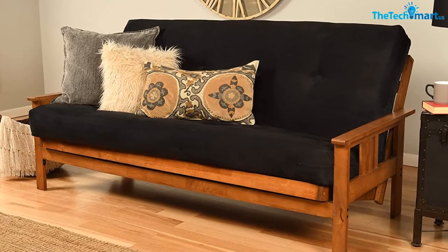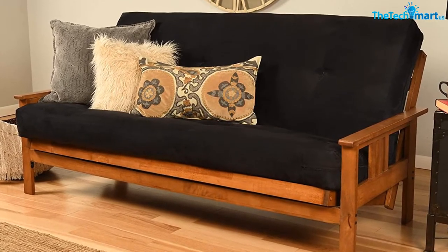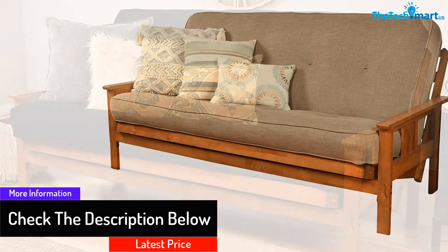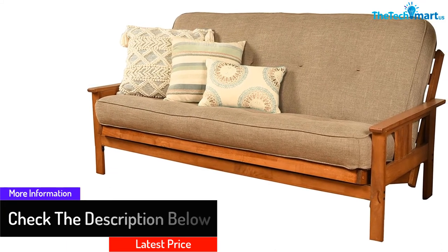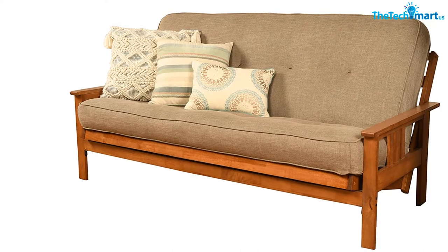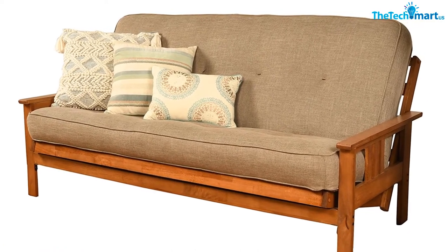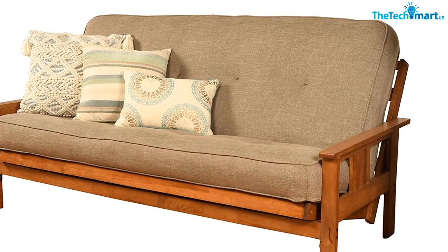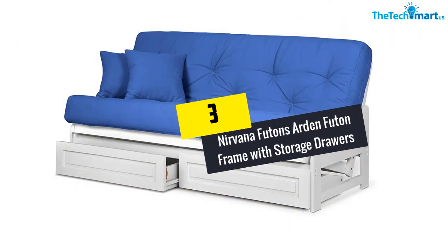The mattress cover is made of 100% polyester, and the mattress is made in the USA while the frame comes from an Indonesian manufacturer. This futon includes an eight-inch thick innerspring futon mattress with an upholstery grade cover and offers sofa-height seating.